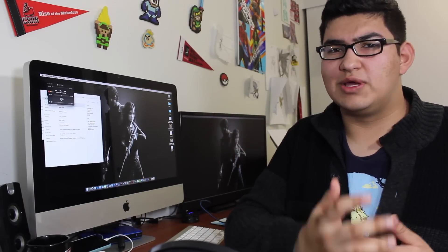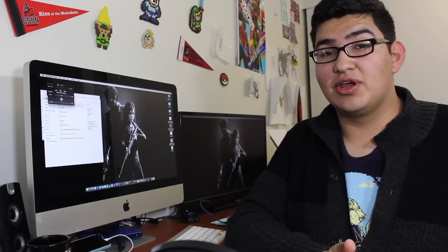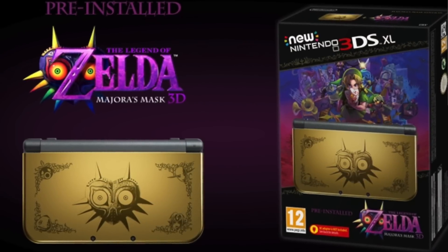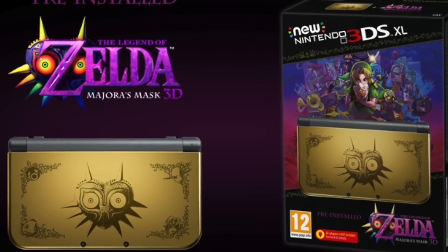First off, one of my biggest gripes: the new Majora's Mask bundle with the new 3DS XL. In Europe, when you buy this bundle — which is technically the same hardware you're getting here in America — you get the game pre-installed for free. In America, you have to pay an extra $40 to buy the game on top of just your new 3DS. So that's some bullshit.